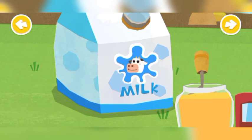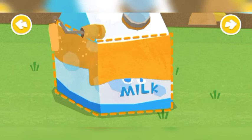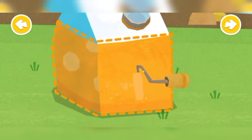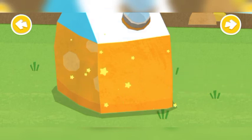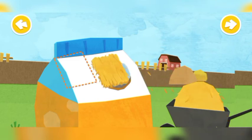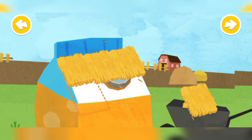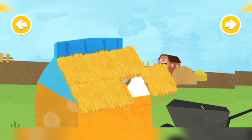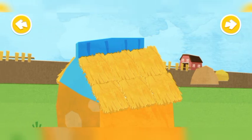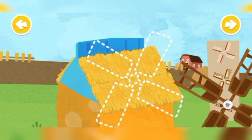Paint the carton by using milk mixed with fruit juice. Put straws on the roof. Install a windmill, a door, and a window.